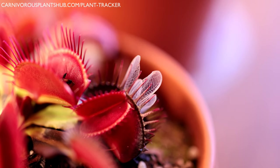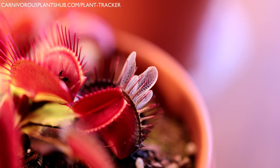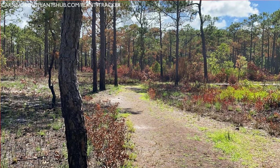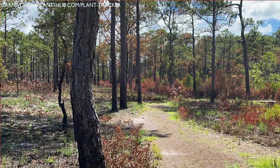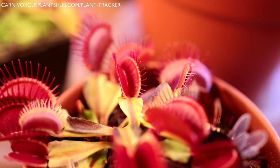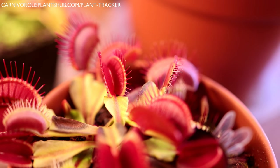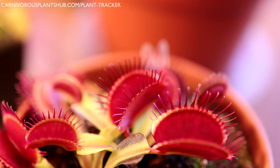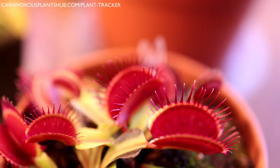Another popular misconception is that Venus flytraps grow in bog or swampy conditions. People hear the word 'bog' and assume the plants sit in muddy, swampy water all day — this is absolutely not true. Venus flytraps' ideal conditions consist of well-drained soil on top but constant access to water below. The crown of the plant shouldn't sit in water, but the roots always need some moisture. Constant wetness exposes the plant to mold, mildew, and rot. Green algae growing on your substrate surface is a good sign you're overwatering.